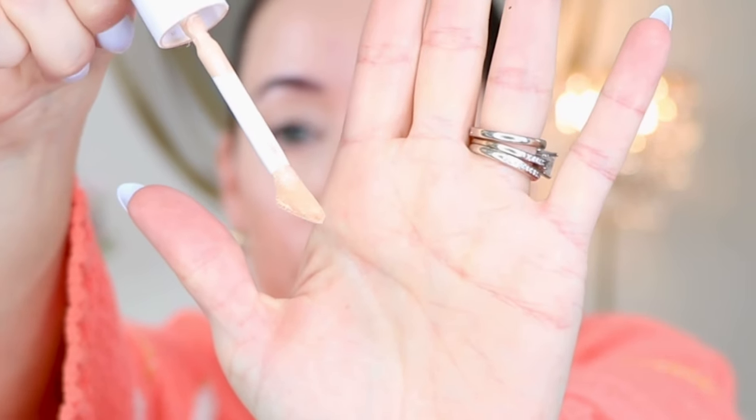This concealer is really nice, by the way — it's kind of weird. Everybody says it's like a doe foot applicator, but look at this — that looks like a freaking hoof, doesn't it?